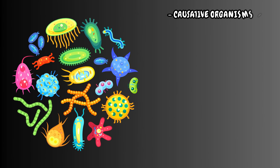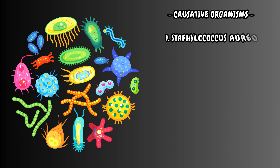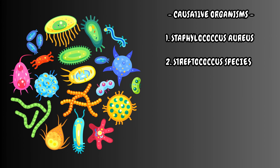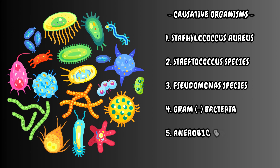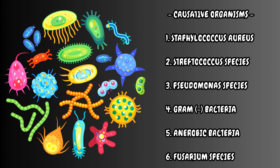Causative organisms include Staphylococcus aureus, Streptococcus species, Pseudomonas species, Gram-negative bacteria, anaerobic bacteria, and Fusarium species.